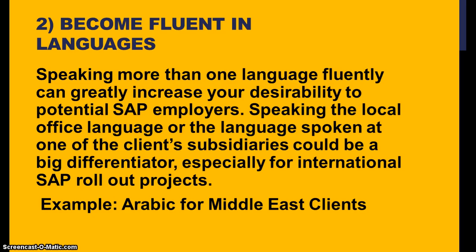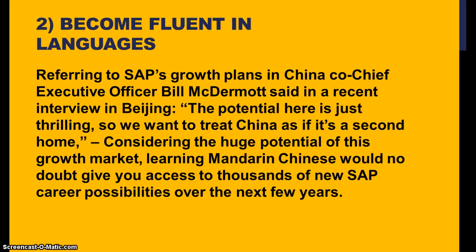Speaking more than one language fluently can greatly increase your desirability to potential SAP employers. Speaking the local official language or the language spoken at a client's subsidiaries could be a differentiator, especially for international SAP rollout projects. Examples include Arabic for Middle Eastern clients. Referring to SAP's growth plans in China, co-chief executive Bill McDermott said the potential is just really huge — 'we want to treat China as a second home.' Learning Mandarin Chinese would give you access to thousands of new SAP career possibilities over the next few years.